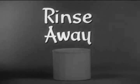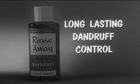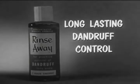The maker of Rinse Away, the family dandruff control. One capful once a week for long-lasting dandruff control. Rinse Away.